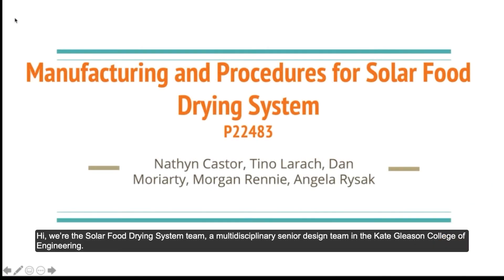Hi, we're the Solar Fruit Drying System Team, a multidisciplinary senior design team in the Kate Gleason College of Engineering.